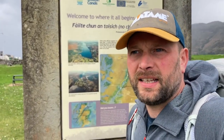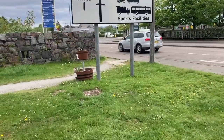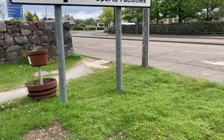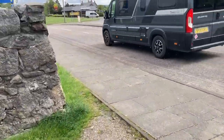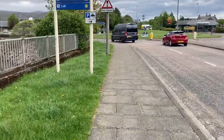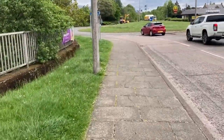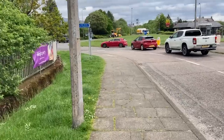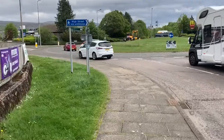We're at the start of the Great Glen Way. It's just starting to rain. Let's get on and do it. We'll tell you more about what's been going on, how we got up here and everything as we progress. The rain is on its way, so let's see if we can find a shelter to get the rain proofs on.